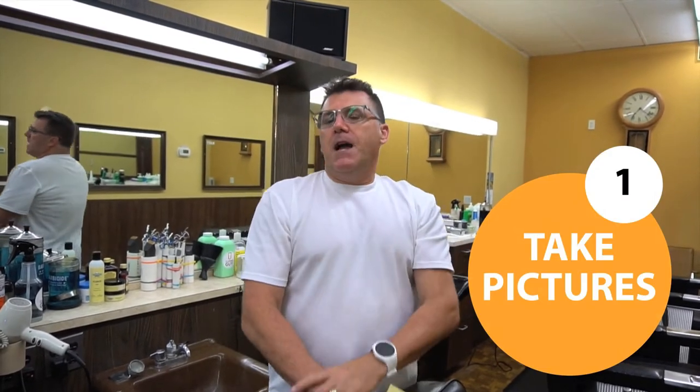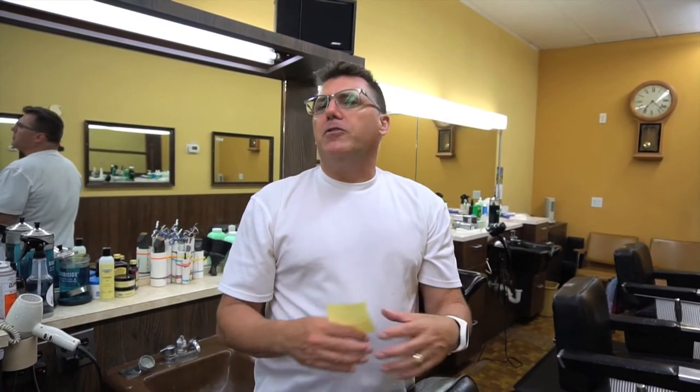Tip number one: take pictures. A great way to assess your technical performance is to photograph your haircuts and then look at them with your own critical eye. Generally we are our own worst critics, so you'll be rough on yourself, but it's a great way to see things you may not see live on the head or in the moment. In the moment we may be very proud of our work, which can prevent us from honestly assessing the quality of what we're doing.